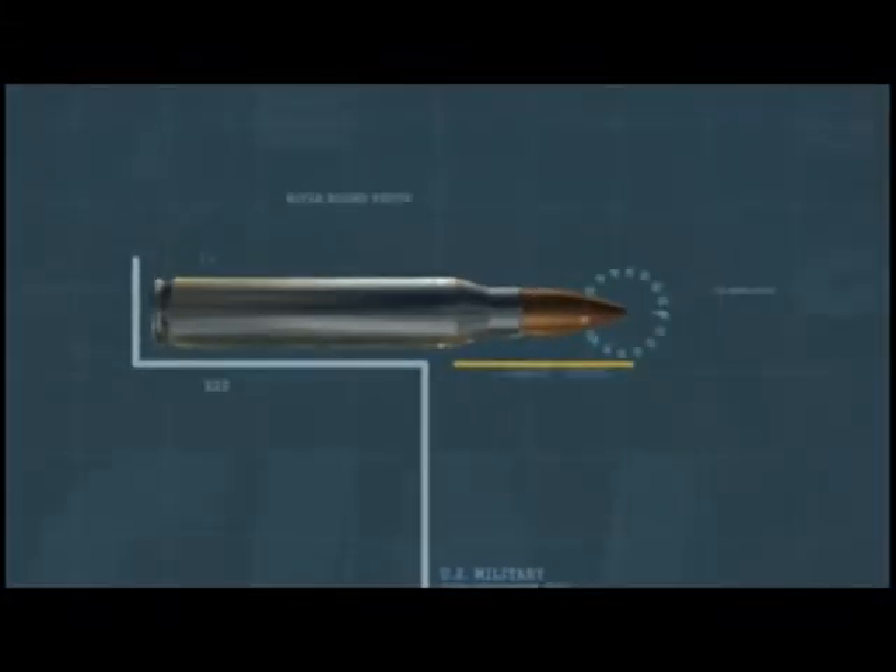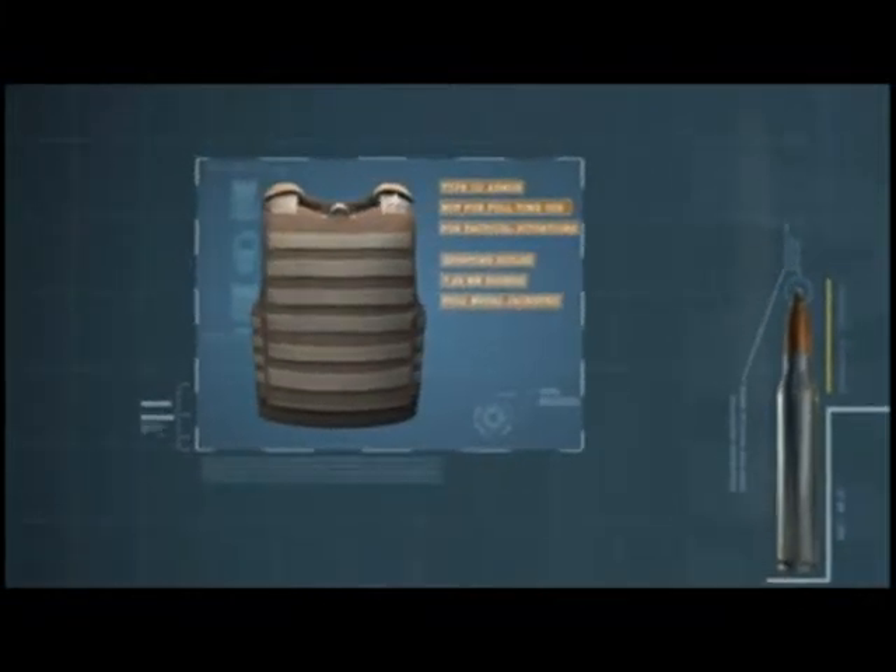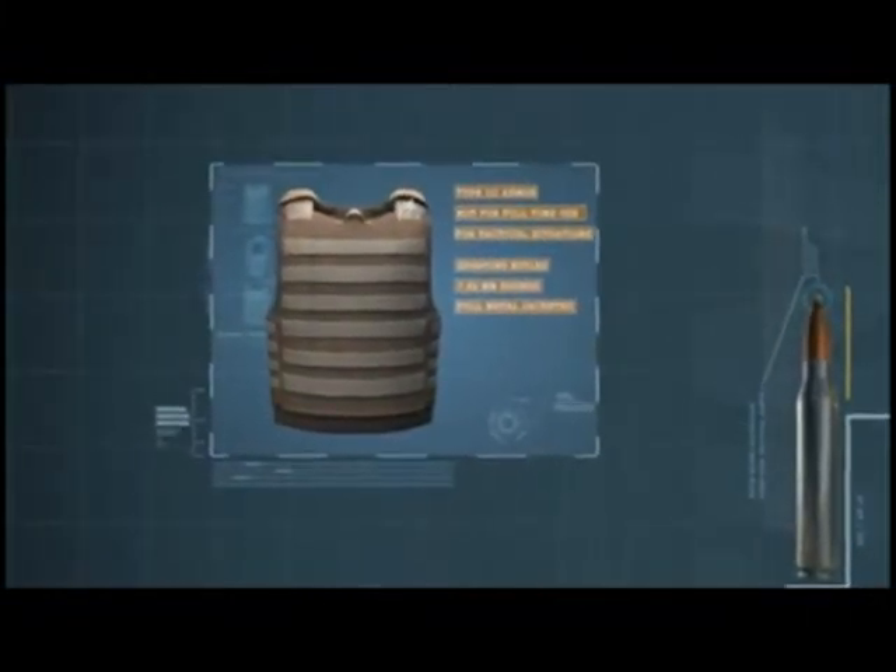Type 3 armor protects against 7.62mm full metal jacketed rifle rounds and represents the first tier of tactical armor. As such, it is not intended for full-time use and is designed strictly for tactical situations, such as confrontations involving sporting rifles.